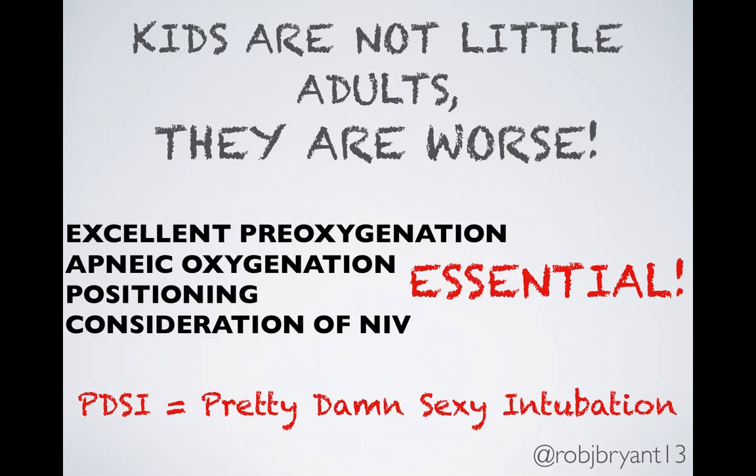To summarize: kids are not little adults — they're worse. We need to ensure excellent pre-oxygenation with apneic oxygenation, patient positioning, and consideration of non-invasive ventilation during every intubation attempt. If kids aren't tolerating their pre-oxygenation, add some ketamine to the mix and it becomes a pretty damn sexy intubation. Thank you.